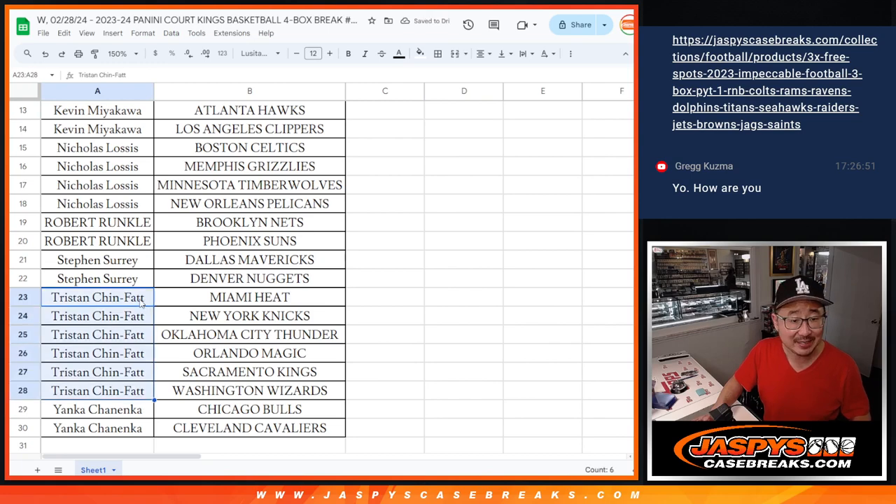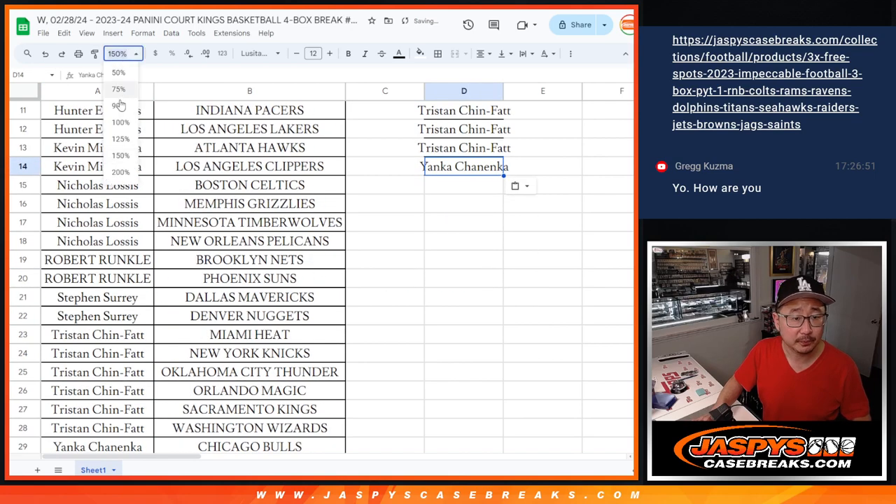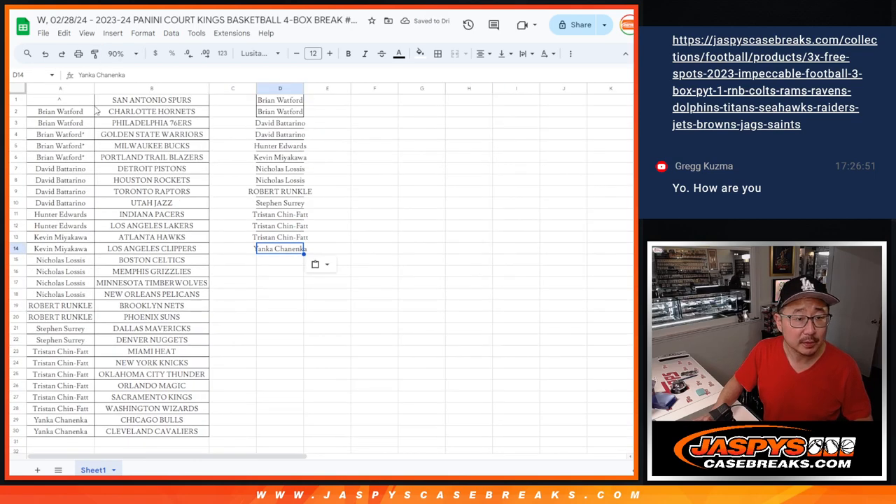Tristan, six teams — that's three entries. And Yanka, two teams — one entry. Let me verify: Brian with two, David with two, Hunter with one, Kevin with one, Nicholas with two, Robert with one, Steven with one, Tristan with three — because he has six — and Yanka with one. Perfect.